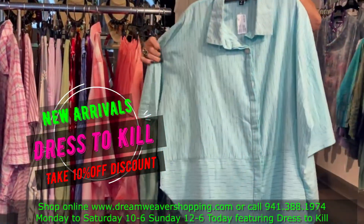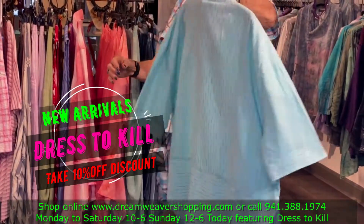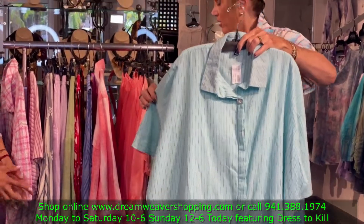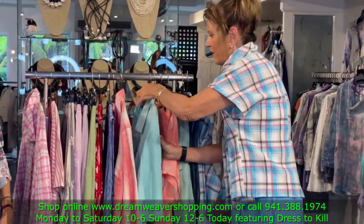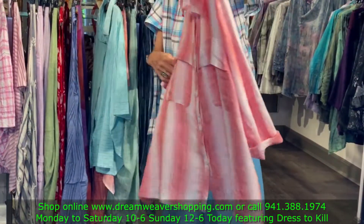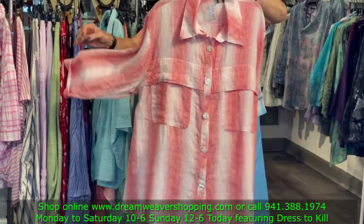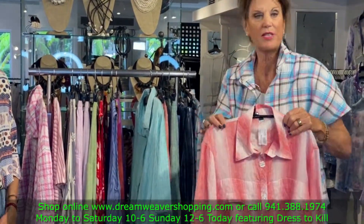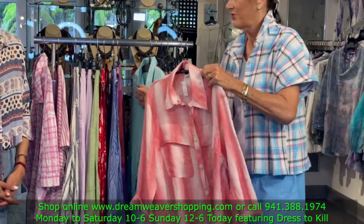Here is the banded shirt, and you can see the band at the bottom. Again, 100% cotton, all washable. And then my last one is a brand new shirt — this is called the pocket shirt. The fabric is so nice. You'll see all the prices online on DreamWeaverShopping.com.